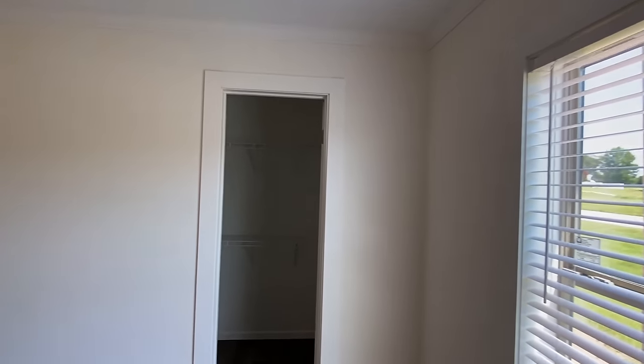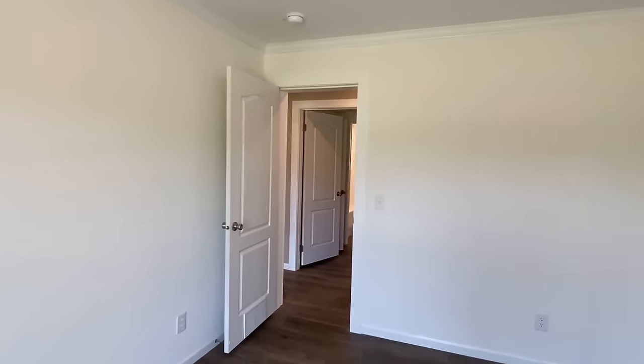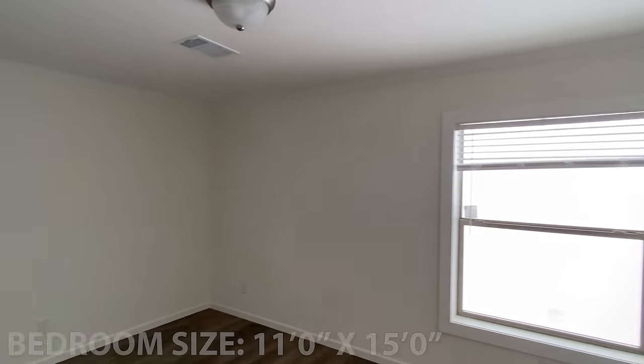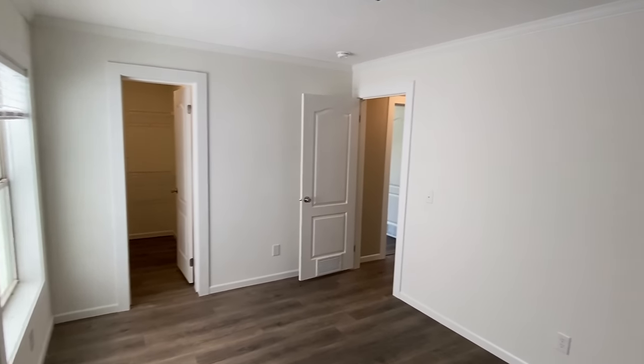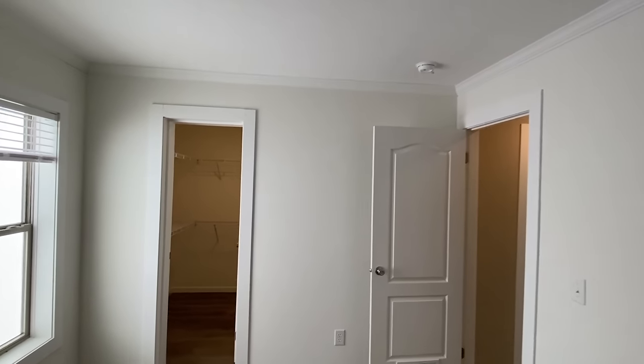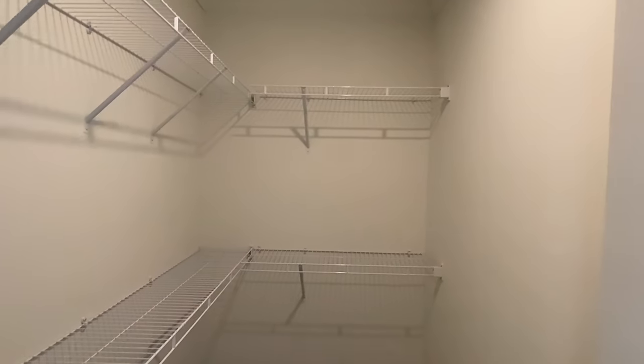Second bedroom — wow, look at the closet in this one! Here is our third bedroom, on the far right side of the house. Look at that — these closets are great. Oh my gosh, there are main bedroom closets that aren't this big! For real, and you've got double racks in here.